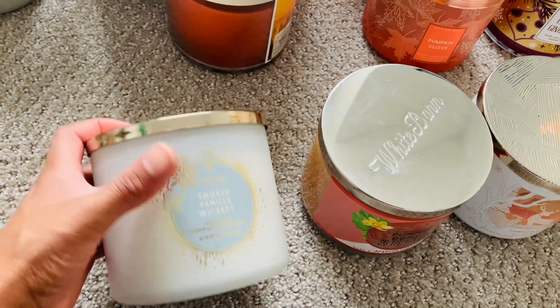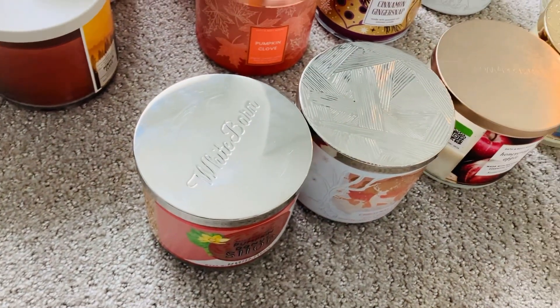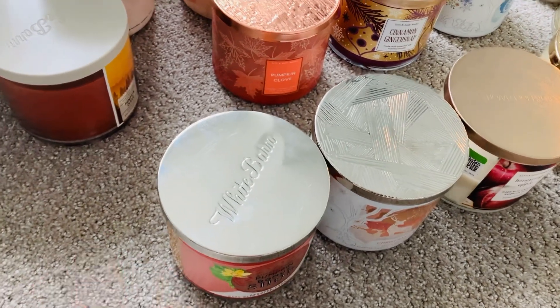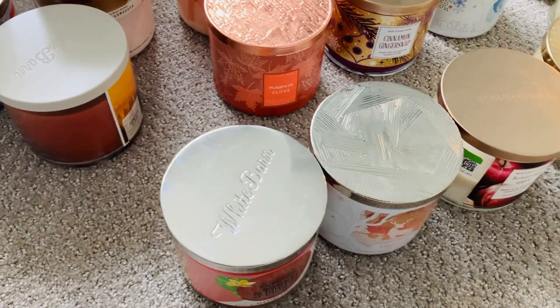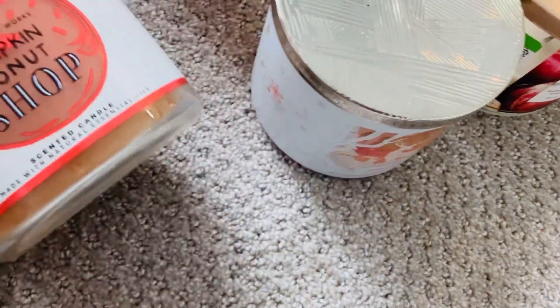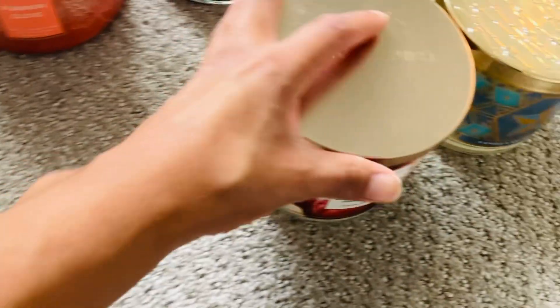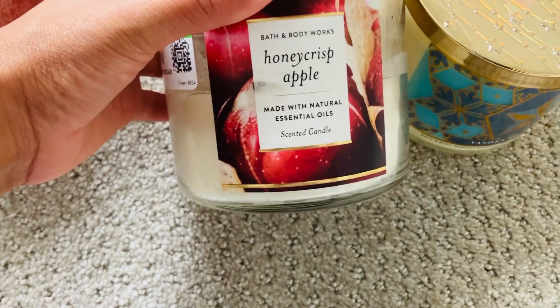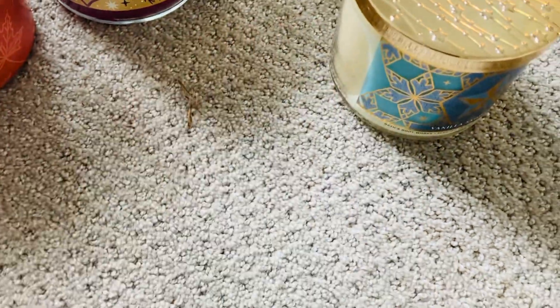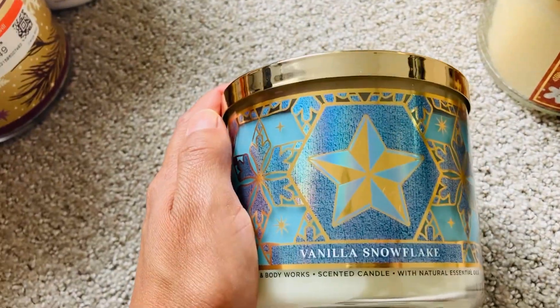Smoked vanilla whiskey — that sounds really interesting. You can get the smokiness but then it goes into like a really clean scent, which I know is weird to say. Then I have pumpkin donut shop — that sounds really good. Then I have a Christmas cider, honey crisp apple — this one's very interesting. And then the last one I have is vanilla snowflake.